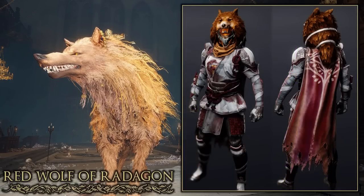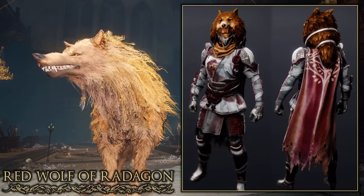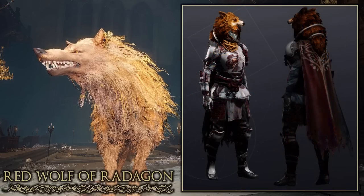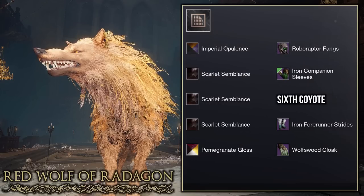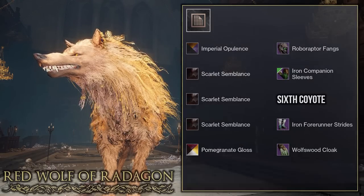I was also inspired by this set and wanted to make my own version. I went with the shader Scarlet Semblance to give the plating a bloody look, as if the wolf has just been slain. For the helmet I'm using the Roboraptor to make my character look like they're wearing the forehead of the wolf. Really good job again to Gracie Fashion, and I hope you all like my inspired set.